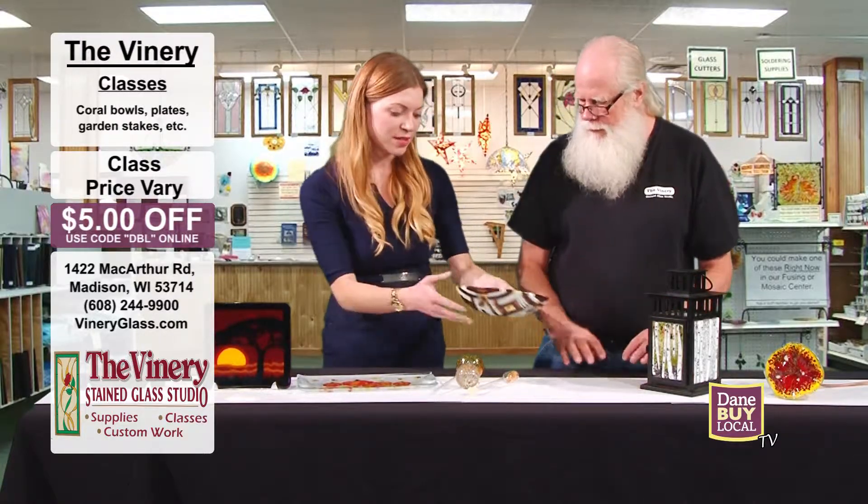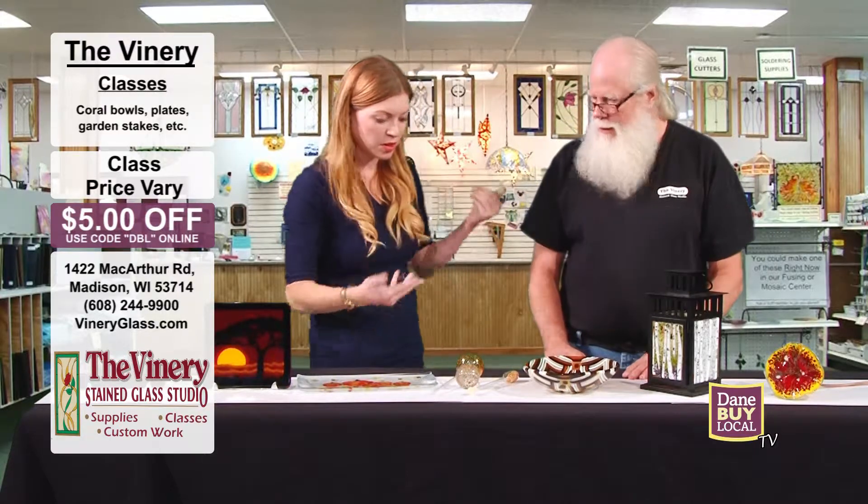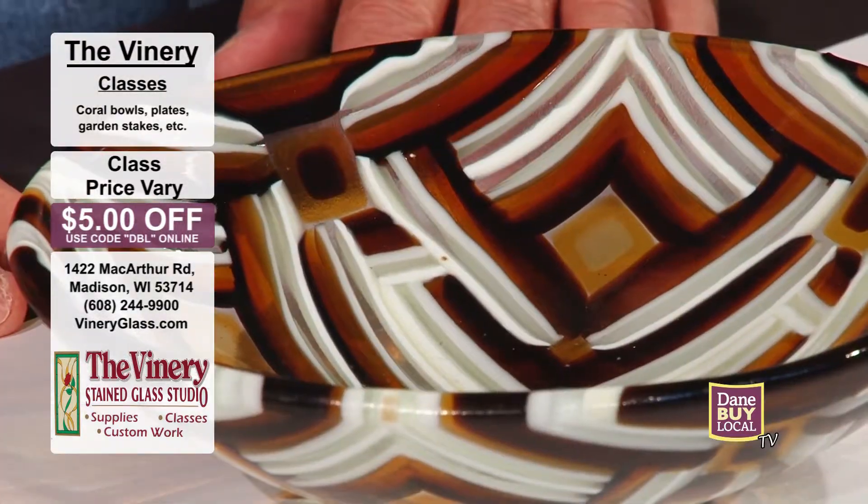I love giving something like this as a gift because it's functional — if you want to give something that people can use. And handmade. Yes, handmade — I know!